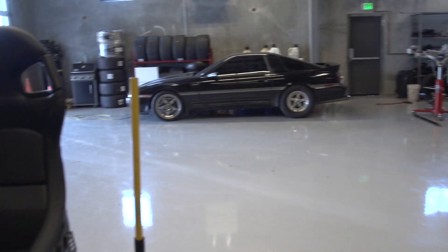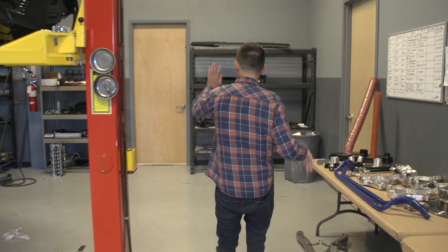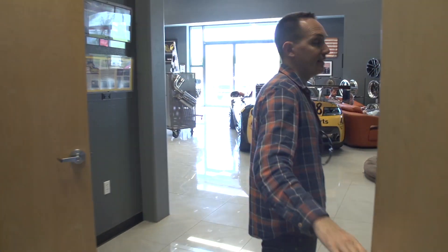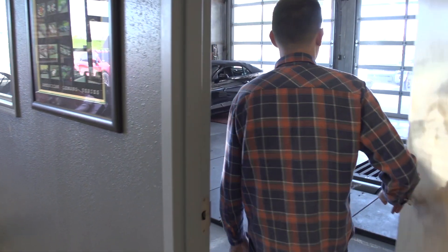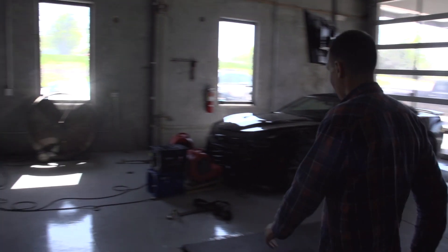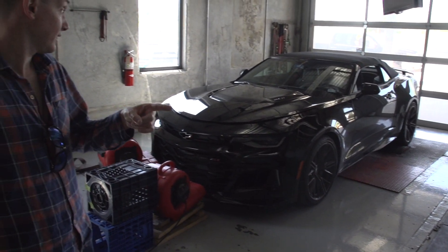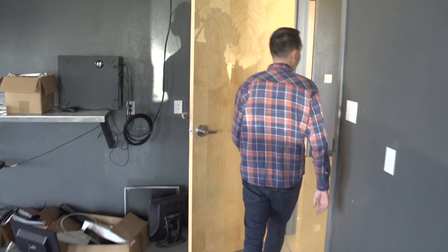Back there you have a Toyota Supra — 1,050 horsepower on a stock engine. Last but not least, back to where we started: the dyno room. They have both an in-ground all-wheel drive dyno and a rear-wheel drive dyno. Yesterday they had the dyno up for the half-mile car because they're running it again this weekend — it made like 1,300-something horsepower. I'm excited to see what it can do at the want-to-go-fast event in Texas.